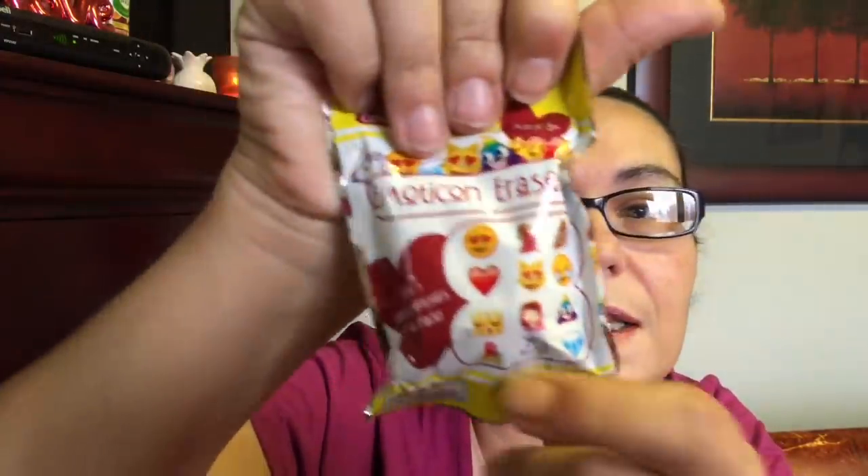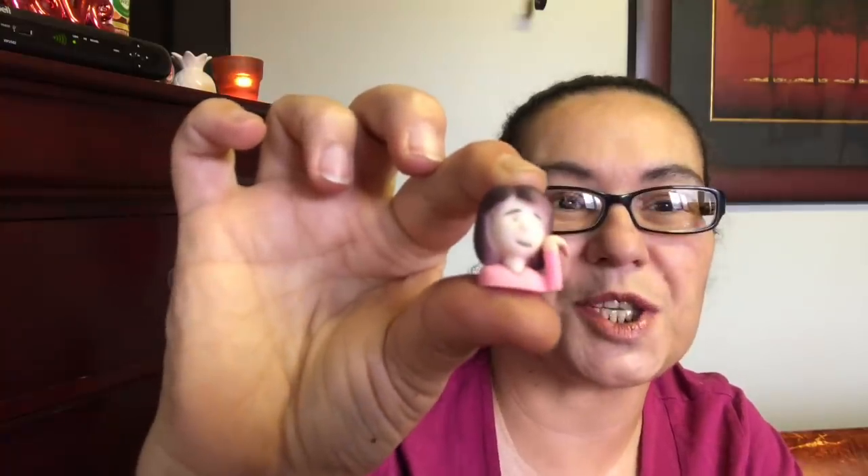These are perfect for stocking stuffers. Next, these are also new — they are emoji erasers from New Dimension Toys, made in China. It says collect all 12, and you get three in each bag. I got these as a stocking stuffer for my daughter but I'm curious to see how they look. Oh, isn't that cute — look at that emoji! These are so cute, they are erasers.